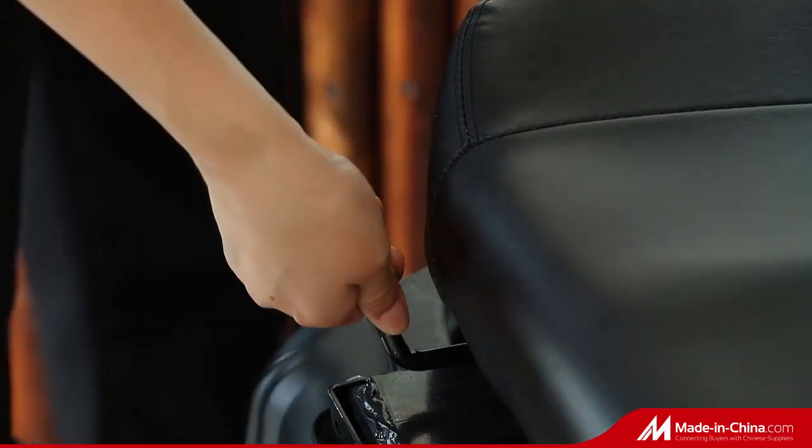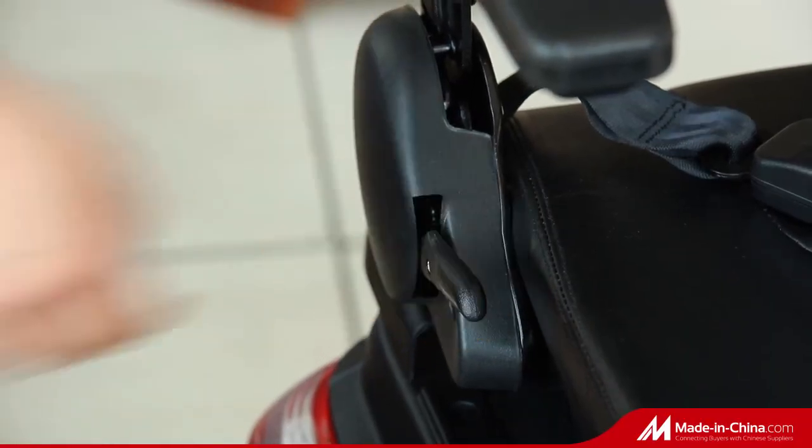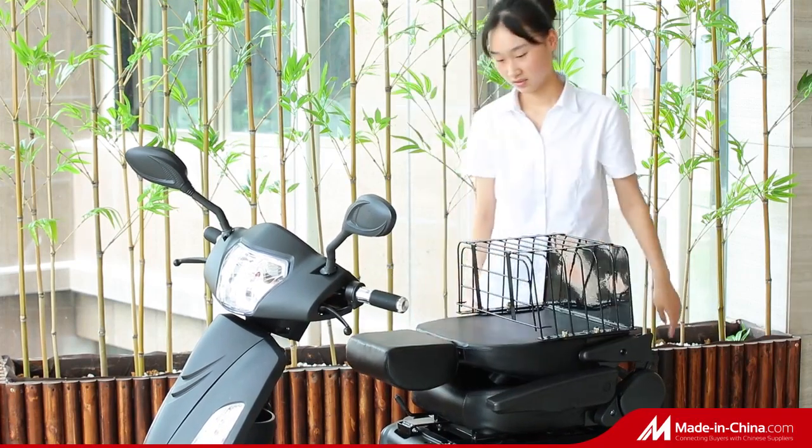The high backrest design makes you feel comfortable during driving. An anti-theft alarm system includes a key fob for arming and disarming, providing you with better security.